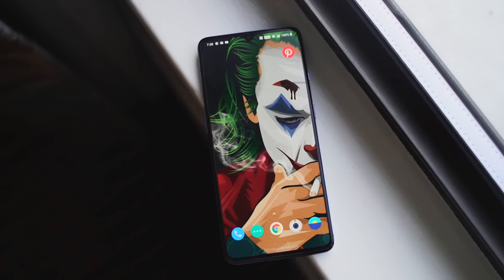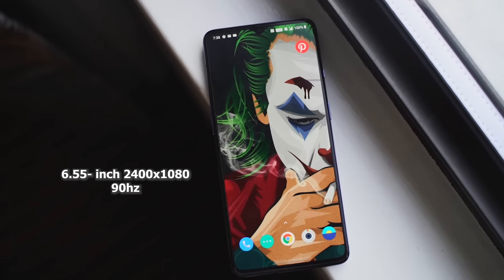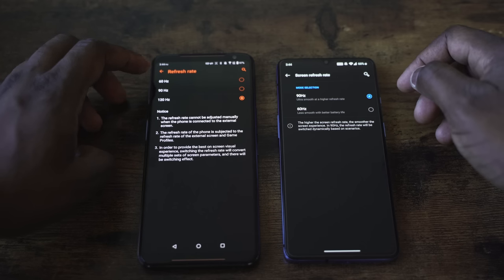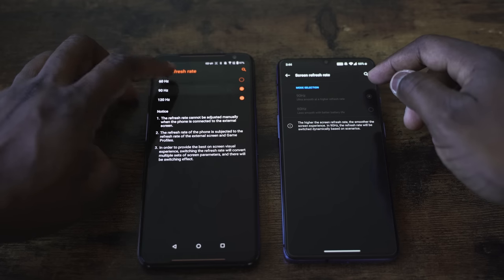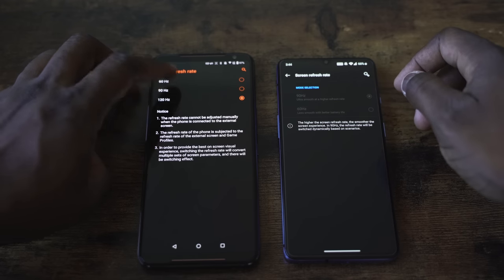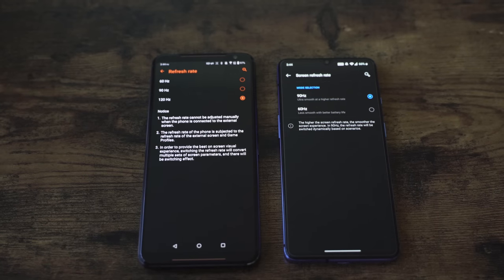The OnePlus 7T has a 6.5-inch display at 90Hz, which is really nice. The ROG Phone 2 has a 120Hz display with 240Hz touch sampling, and both displays feel really smooth and fast when you're moving around or gaming. Both of them really do feel absolutely fluid, but I'll tell you how they both feel in gaming pretty soon.